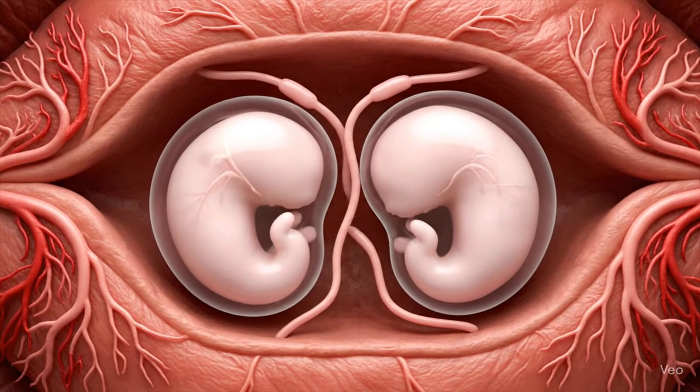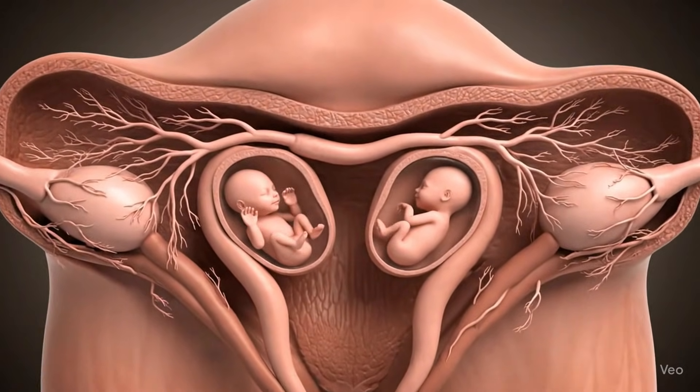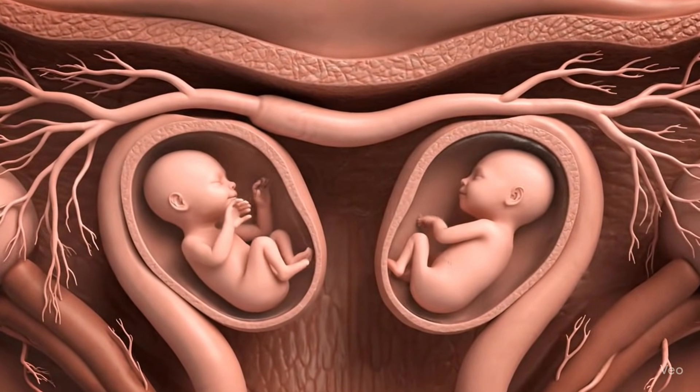Once the embryos implant in the uterus, they grow side by side, sharing the womb but developing as their own individuals. That's the fascinating science of how twins come into the world.